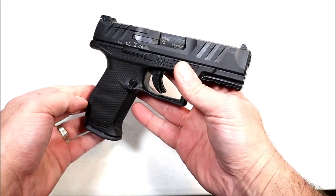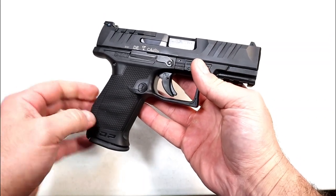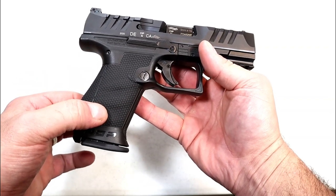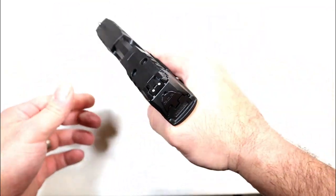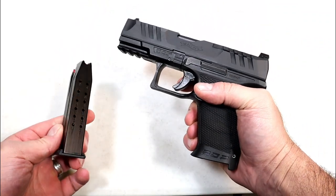This is the Walther PDP — Performance Duty Pistol. People's heads were spinning when Walther introduced this; nobody thought they could outmatch the PPQ that so many people love, but they did with the PDP, and this is actually replacing it. The cross-directional texturing is so fine, and people love the ergonomics — the Performance Duty grip feels even better than the PPQ, which is amazing.